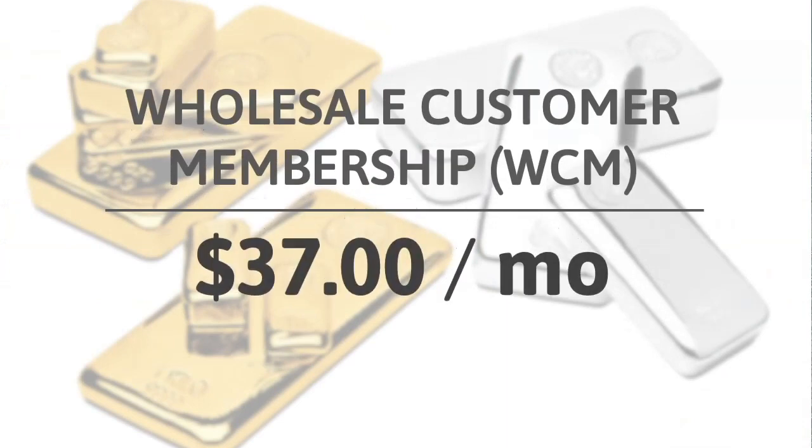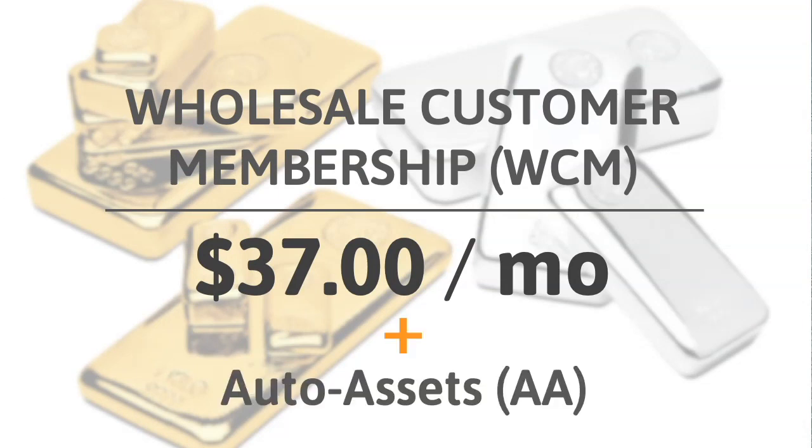Wholesale customer memberships are $37 a month. They include a whole lot of benefits, but we're not going to go through that here — this is all about the comp plan. With it, you can add on auto assets; there are many different ones to choose from and any quantity you wish, so you have a very customized monthly savings of precious metals.